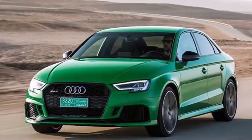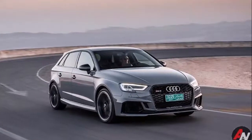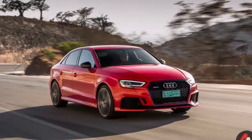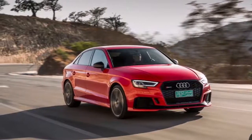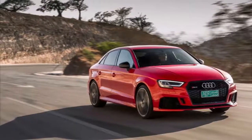It sounded good — buzzy and angry, even a little uncouth. I liked it in the TT RS we had last week, and it enlivens the RS3 with serious energy. The acceleration is strong, offers a lot of punch on the low end, and remains capable through redline.